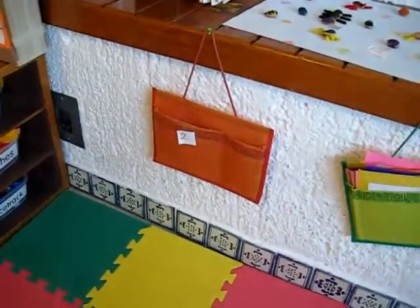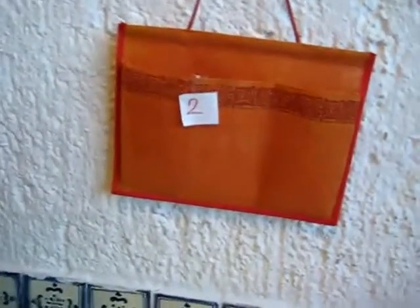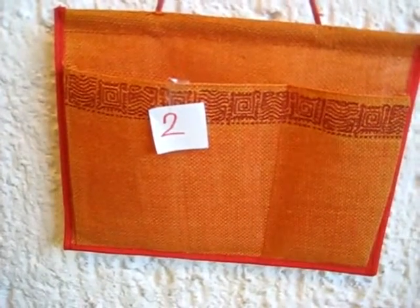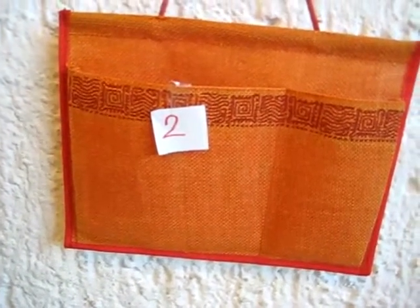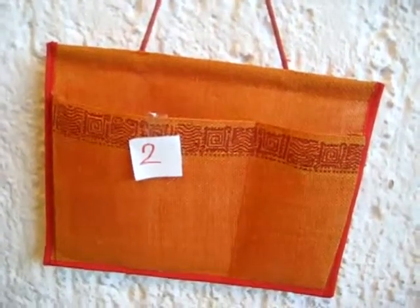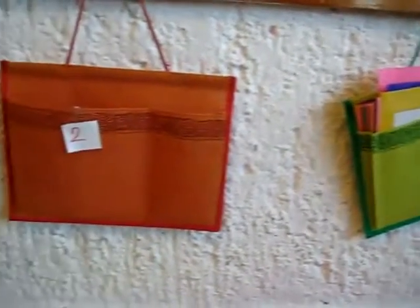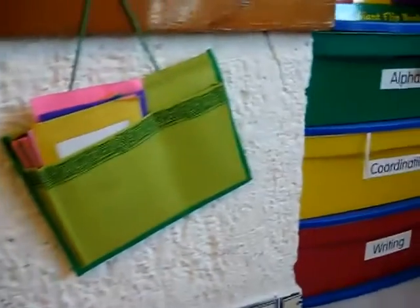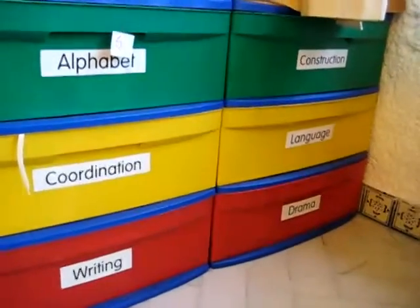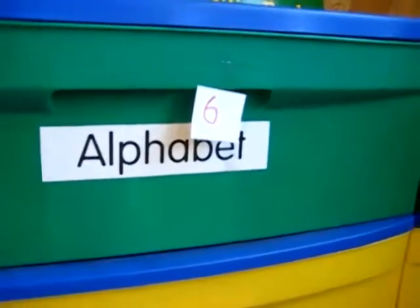Anyway, as we counted them, we told the numbers to Alvin and he had all these little papers. He took his markers out and he wrote it all on his own. So that was good writing practice and then he taped it on to the things that we counted. So we had two pockets, so he came and taped number two on them. Then Dina told him another number — she counted the drawers with mommy. We told him six drawers, so he wrote number six and he came and taped it on there.